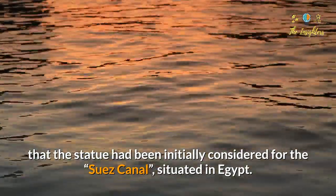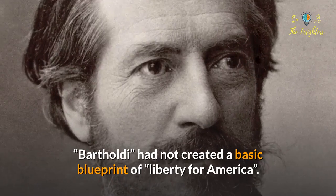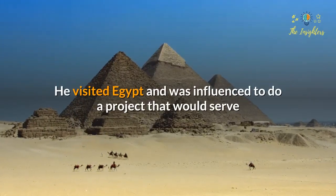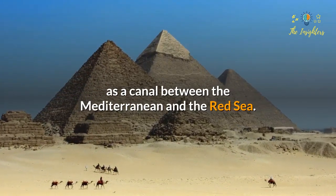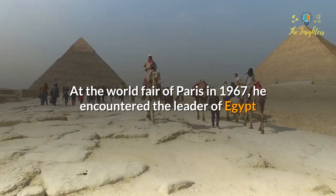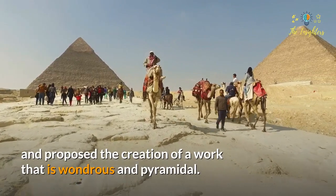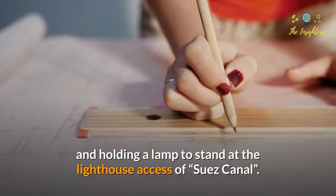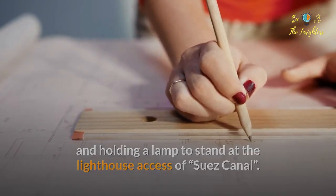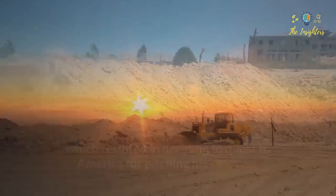It is an unknown fact that the statue had been initially considered for the Suez Canal situated in Egypt. Bartholdi had not created a basic blueprint of Liberty for America. He visited Egypt and was influenced to do a project that would involve building a canal between the Mediterranean and the Red Sea. At the World Fair of Paris in 1867, he encountered the leader of Egypt and proposed the creation of a work that is wondrous and pyramidal. He decided to design a colossal woman dressed up like a slave and holding a lamp to stand at the lighthouse axis of the Suez Canal. When the Egypt idea fell through, he decided to pitch his colossus to America instead.